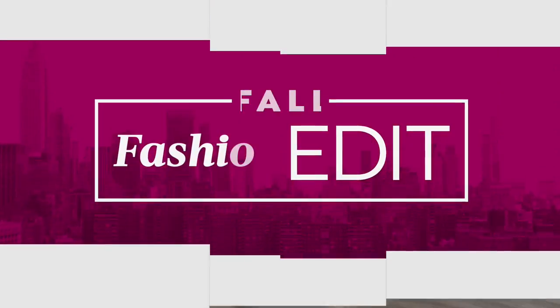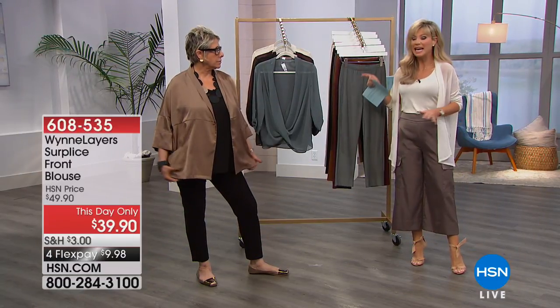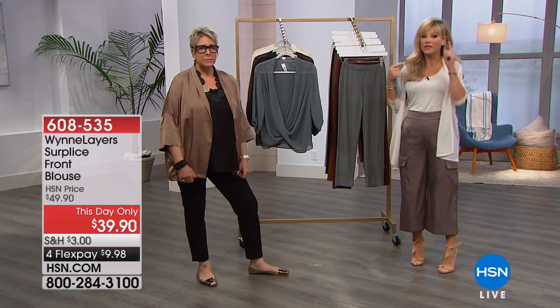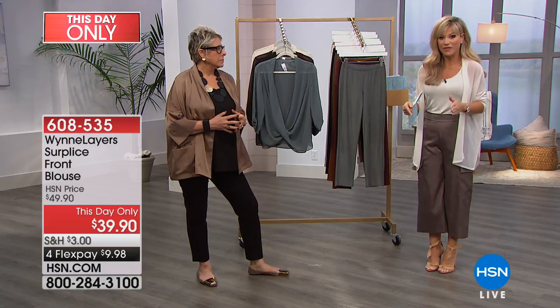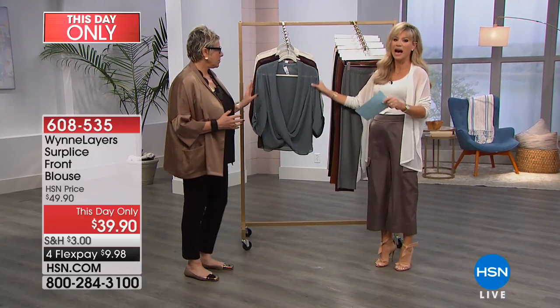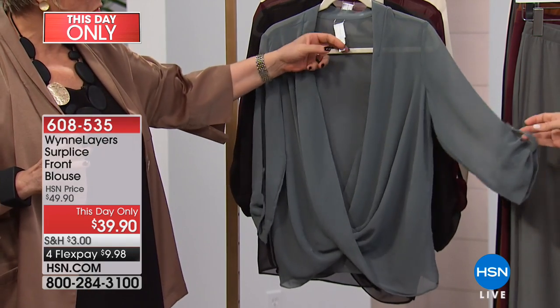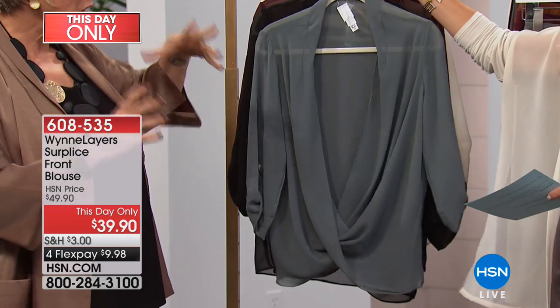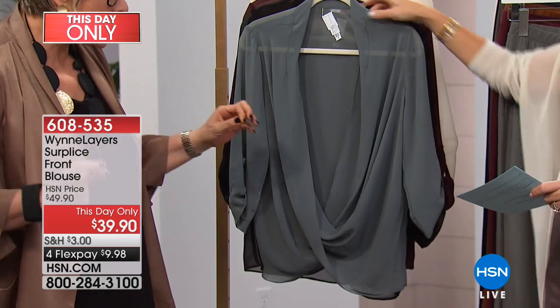Don't forget — everything today from Marla's is on four or five interest-free credit card payments for our fall fashion edit series. That ends tomorrow when her visit ends. If you've had your eye on something that's only been on two credit card payments, today everything in fashion is four or five interest-free credit card payments. I've been waiting to talk about this blouse — I love this piece. I've been reading the reviews and it's sort of a love-hate thing: you have to know how to wear it.